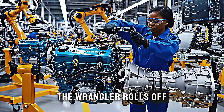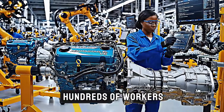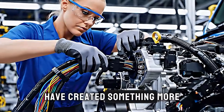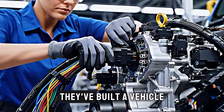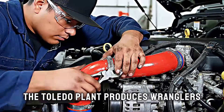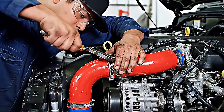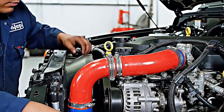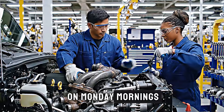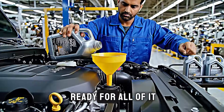Finally, the Wrangler rolls off the line, ready for delivery. From start to finish, hundreds of workers and thousands of precise operations have created something more than transportation — they've built a vehicle that embodies freedom, capability, and adventure. The Toledo plant produces Wranglers that will climb mountains in Colorado, traverse deserts in Arizona, forge streams in the Appalachians, and yes, simply commute to work on Monday mornings. But unlike any other vehicle, the Wrangler was born ready for all of it.